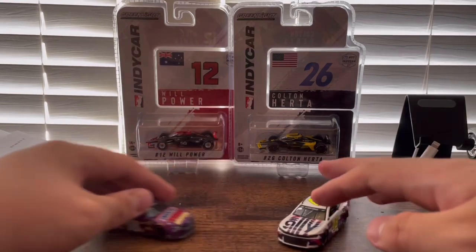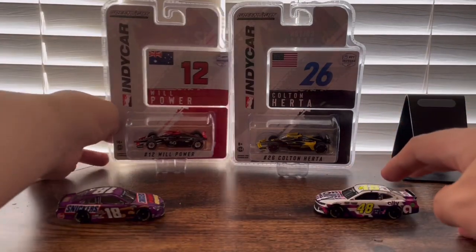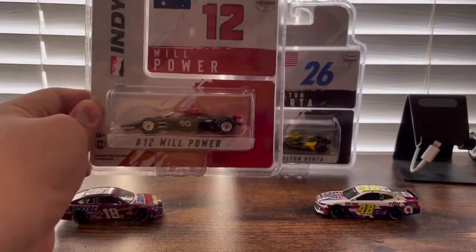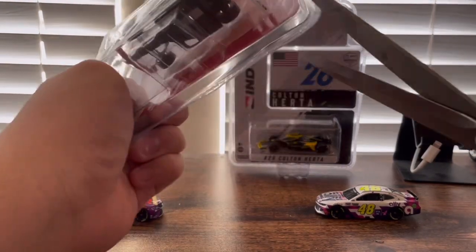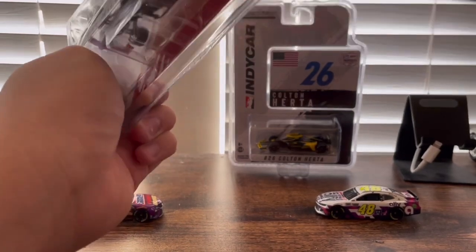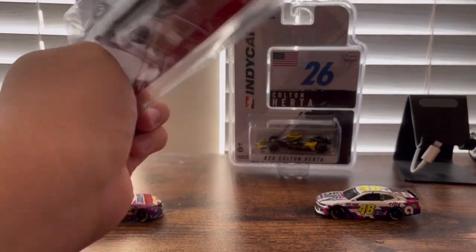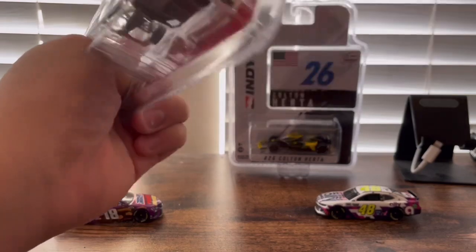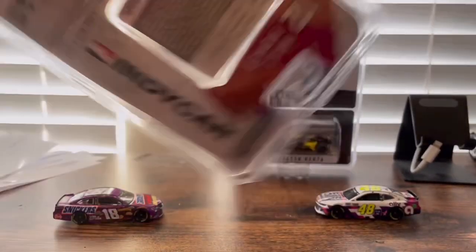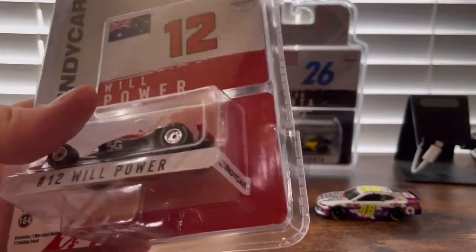Now let's move on to the IndyCars. First we're going to do the 2014 IndyCar champion from Australia, Will Power's 2021 car. These packages sure can be hard to open up — managed to get a little cut. These always seem to be the hardest ones to open up.